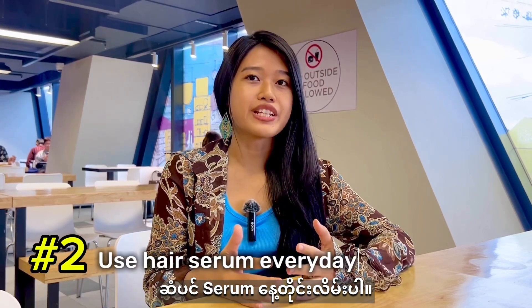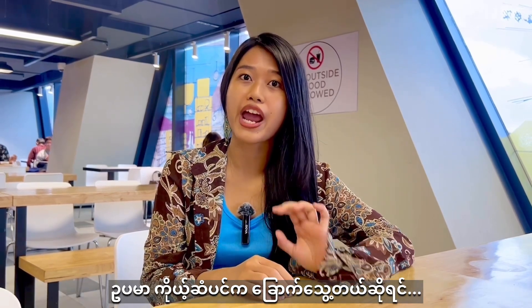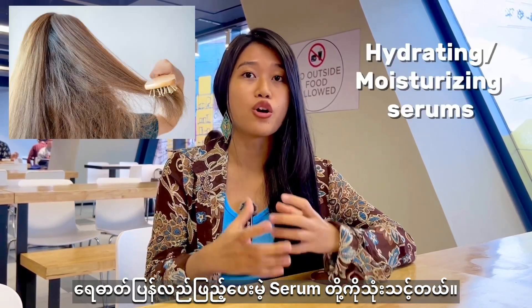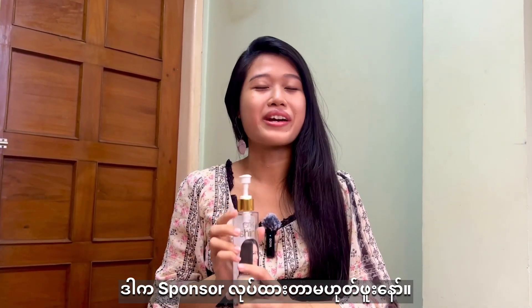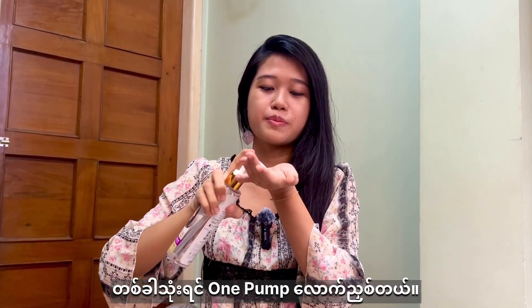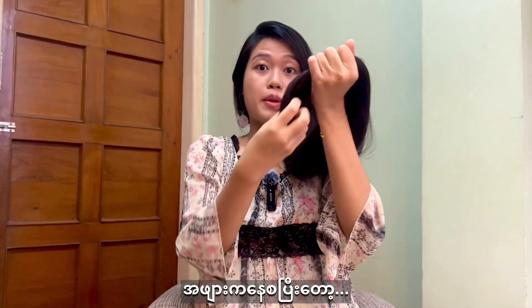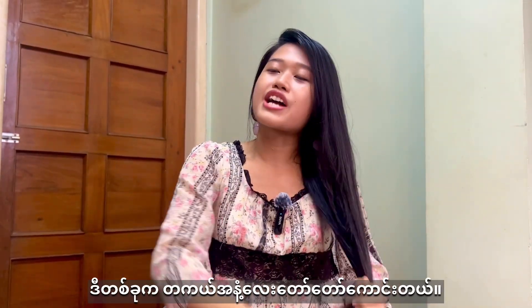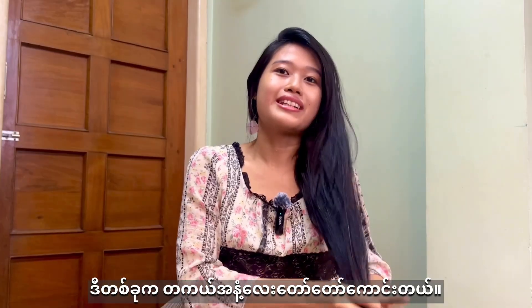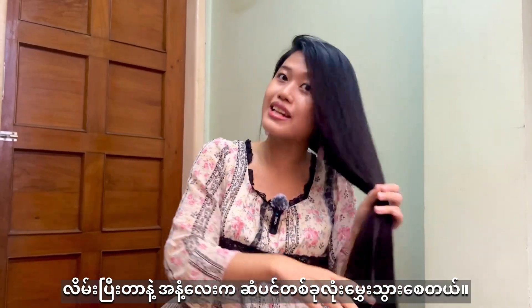Number two: hair serum every day. Make sure you get a hair serum that addresses your specific hair concerns. For example, if your hair is dry, get a hydrating or nourishing serum. This is the one I use — this is not a sponsored video, I actually use this every single day. I put about one pump, wrap it in my palms, start from the bottom, and work my way up to the top. It smells really nice, not overpowering or a strong chemical smell, so your hair will still smell great after you apply it.